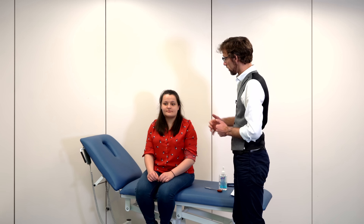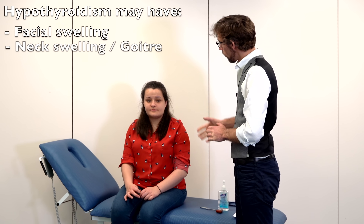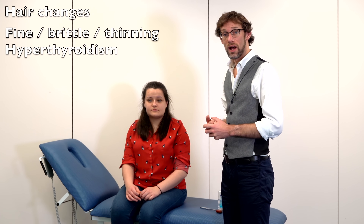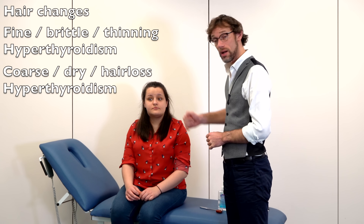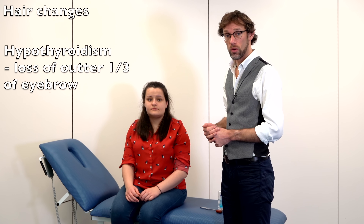At this stage it would be useful to do a blood pressure and then we carry on to have a look at the face. As we mentioned, we may see a swelling of the face — edema if we've got hypothyroidism. We might also notice changes to the hair. Hair might become thin and brittle with hypothyroidism or become waxy with hyperthyroidism. Similarly we can assess the eyebrows — with hypothyroidism we lose the outer one third.